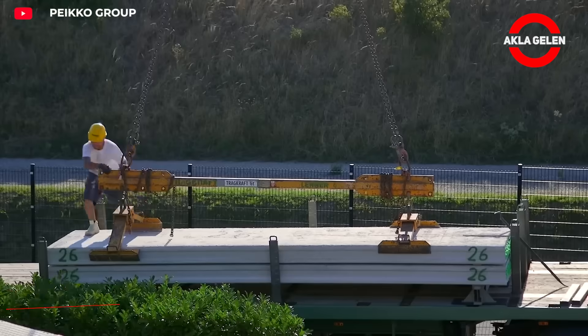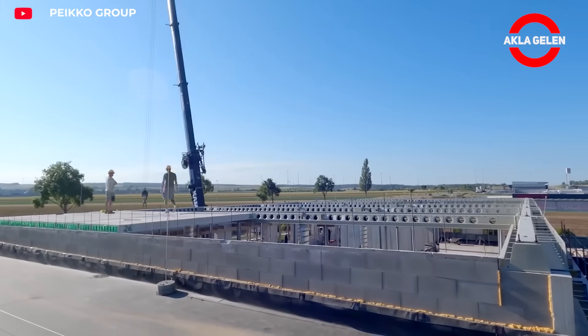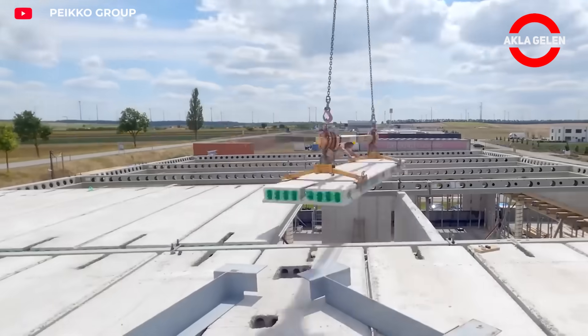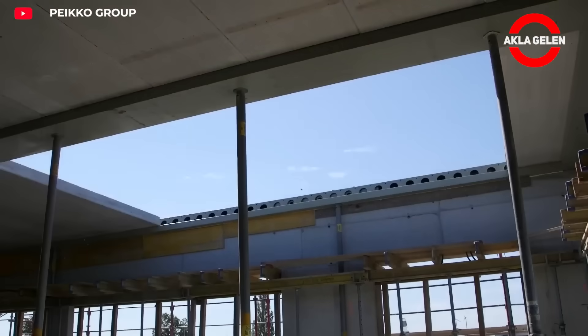Delta Beam, developed by PEIKKO, is a composite thin floor system designed for multi-story buildings. This system, combining steel and concrete, allows for easy spacing of large openings. Its low height reduces the distance between building floors, and Delta Beam offers rapid installation.